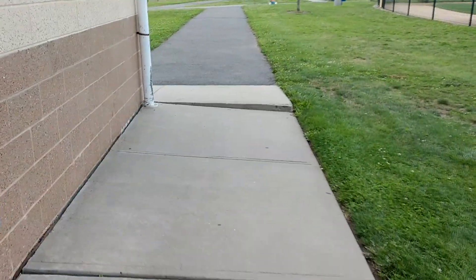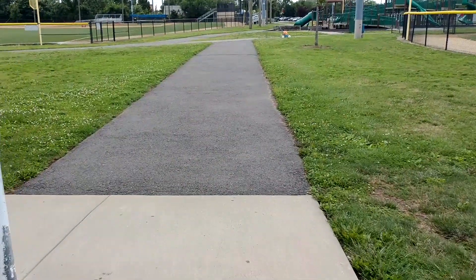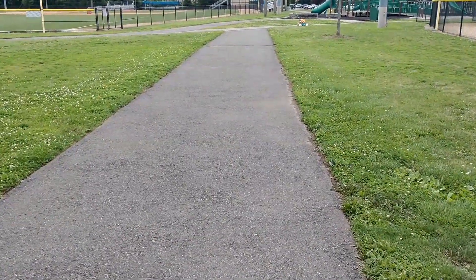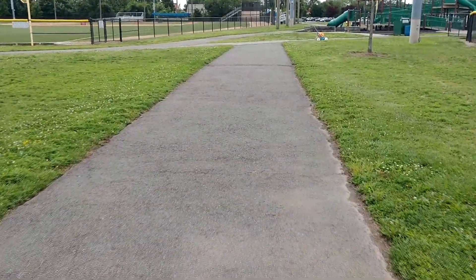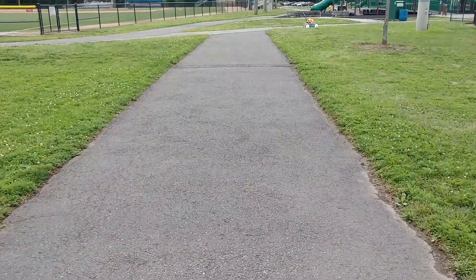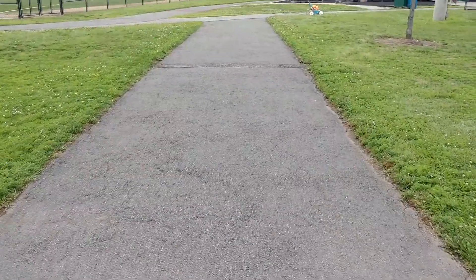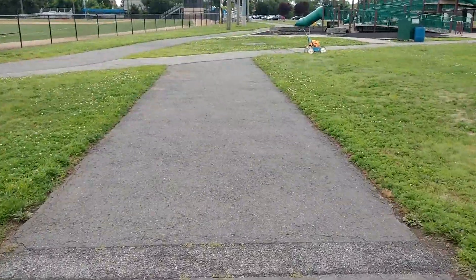Hey, what's going on everybody? This is Alan Anthony from Phone Tech at Work. We're doing a video test with the Moto Z2 Force at 1080p, 60 frames per second. I'm just taking a stroll right now. I do have it in a handheld tripod, so I'm going to try to walk with it a little bit and see how the quality looks.